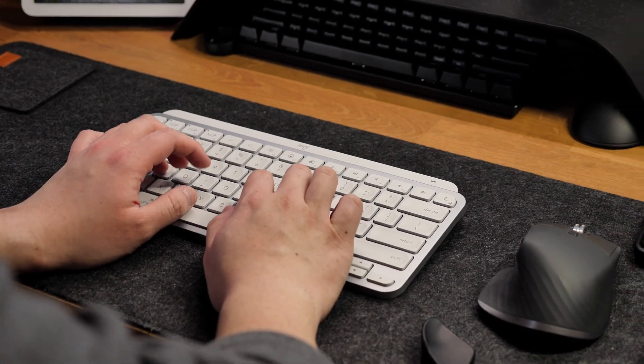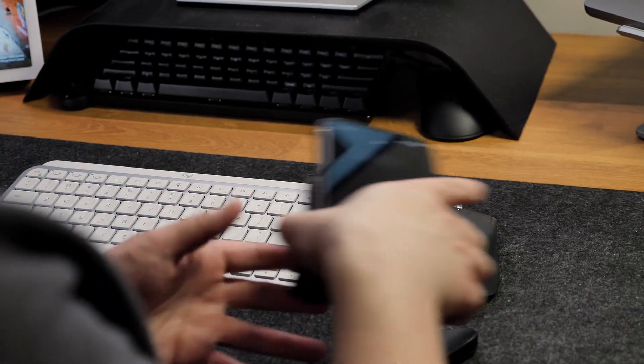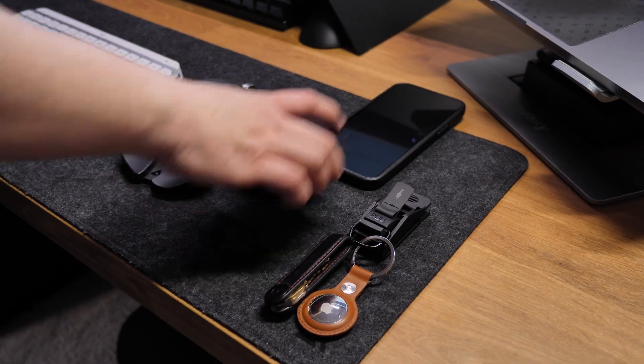My EDC changes as new and more exciting products come out, but these items are the core of my everyday carry. Today, I'm going to be sharing what's in my pocket EDC for 2023.